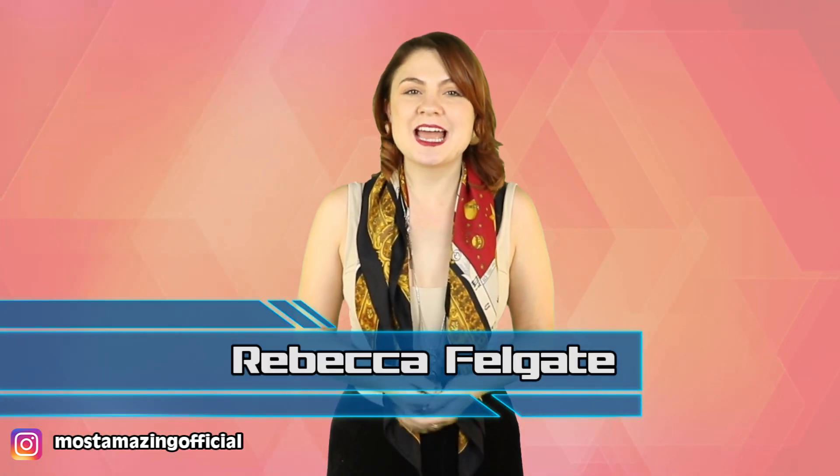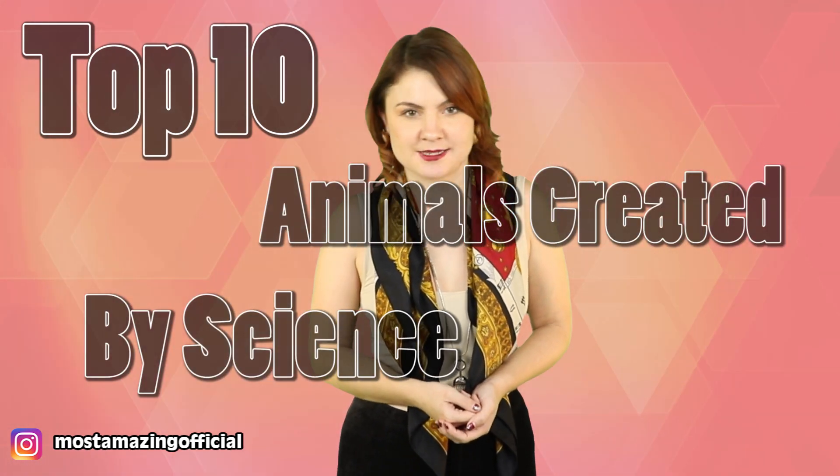Hello and welcome back to Most Amazing Top 10. I am Rebecca Felgate and today we are talking about the Top 10 Animals Created by Science.